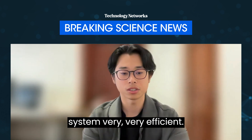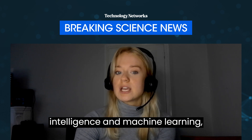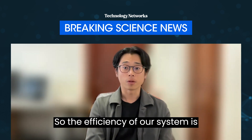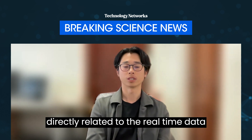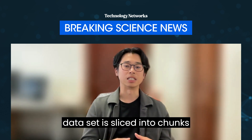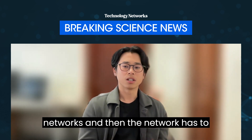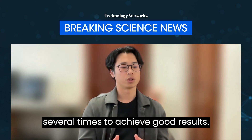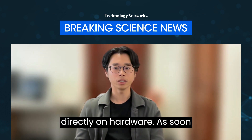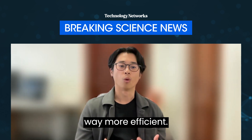Can you discuss the potential impact of this research on the field of artificial intelligence and machine learning, particularly in terms of energy efficiency and real-time data processing? The efficiency of our system is directly related to real-time data processing. For traditional artificial neural networks, a huge pre-collected data set is sliced into chunks and delivered to the network, which then has to learn from the same data sample several times to achieve good results. In our system, the network learns directly on hardware as soon as the sample arrives, and for only once — this makes our system way more efficient.